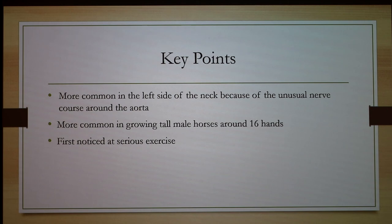The presenter confirmed that a casual weekend rider would never need the surgery, while high-end racehorses are the primary candidates. Cost is typically not an object for those high-performance horses.